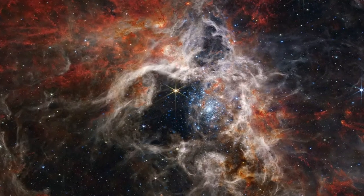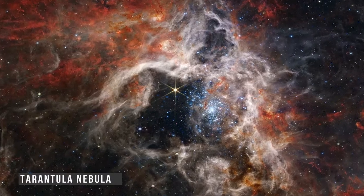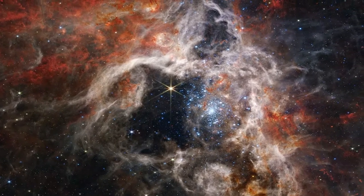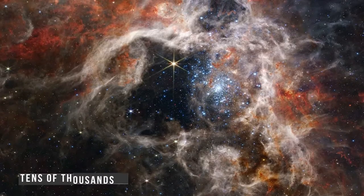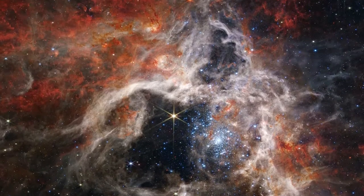Webb has revealed new details of Stellar Nursery 30 Doradus, known as the Tarantula Nebula. In this mosaic image stretching 340 light-years across, Webb's Near Infrared Camera, or NIRCam, displays the Tarantula Nebula star-forming region in a new light, including tens of thousands of never-before-seen young stars that were previously shrouded in cosmic dust.